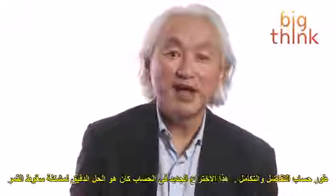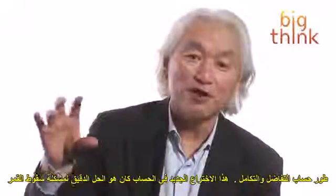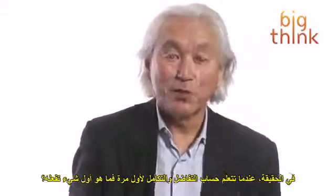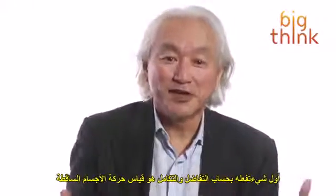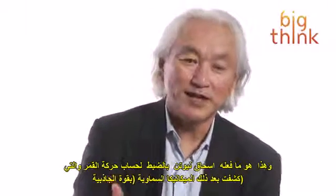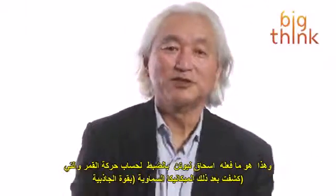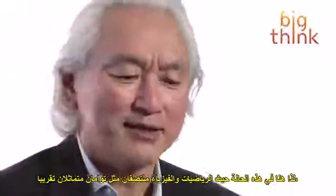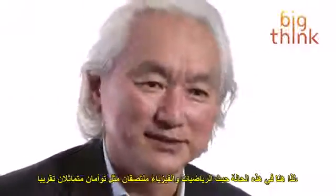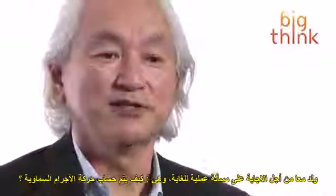So what did he do? He invented calculus. Calculus is a direct consequence of solving the falling moon problem. In fact, when you learn calculus for the first time, the first thing you do is calculate the motion of falling bodies, which is exactly how Newton calculated the falling moon, which opened up celestial mechanics. So here's a situation where math and physics were almost conjoined like Siamese twins, born together for a very practical question: how do you calculate the motion of celestial bodies?